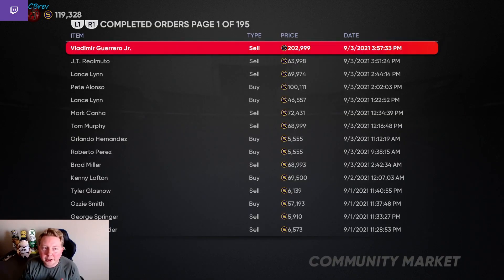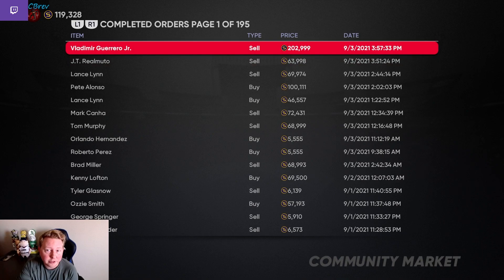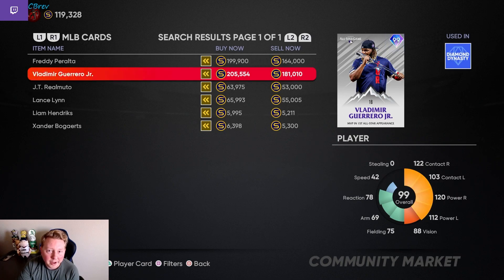So we decided to go all in with this risk. We sold our Lance Lynn for 69.9k, our JT Realmuto for 64k, and we did end up selling our Vlad Jr. for 203,000. We have pre-orders for JT and Lynn at 40k and Vlad Jr. at 150k. I truly don't see a scenario where they would drop a Home Run Derby pack and not an All-Star Game pack, so I'm holding out hope. But if my pre-orders go through at the prices I sold them at, I will profit between 60 and 70k, so I think that's worth the risk.